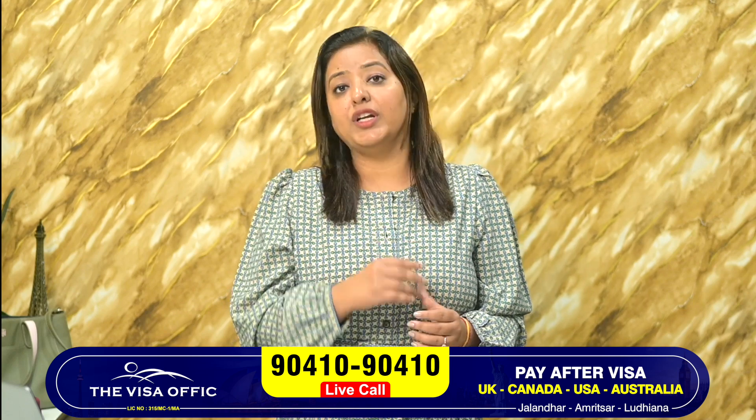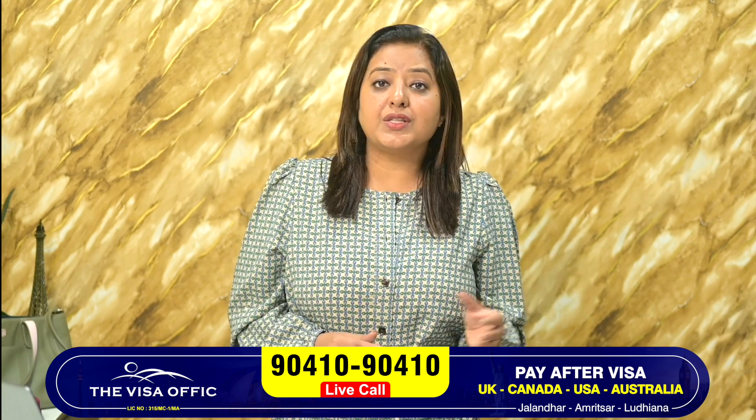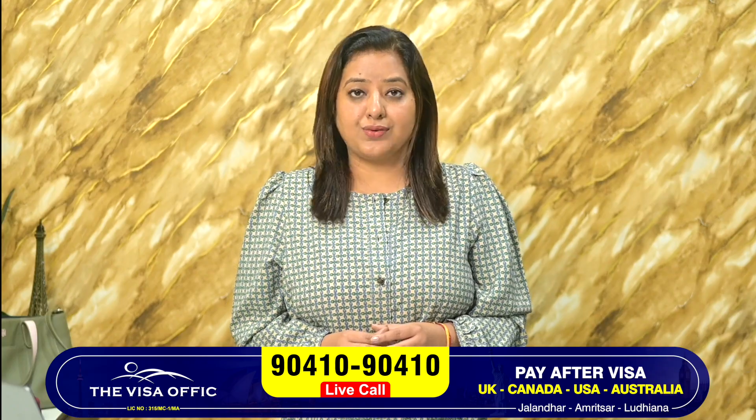For more details, call the visa office at 9410 9410.